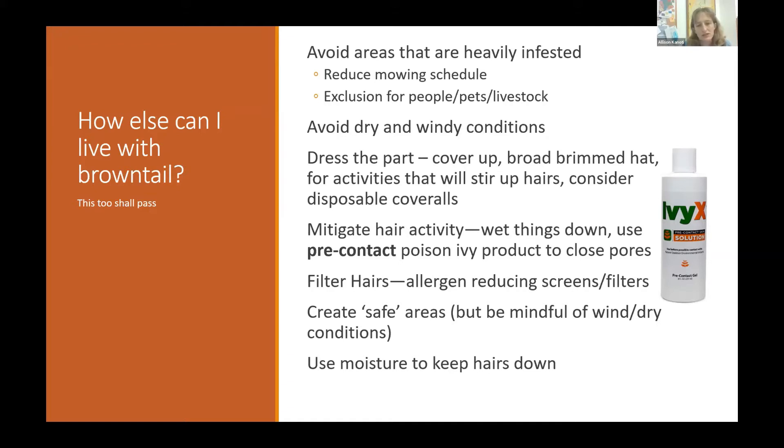Use filters to reduce hair impacts. A shop vac with a HEPA filter and a wet canister with soapy water can help vacuum caterpillars off buildings and decks while keeping hairs from clogging the filter. There are also allergen-reducing window screens with small enough openings to filter out brown-tailed moth hairs — the hairs are about five one-thousandths of an inch long. Be aware that hairs from infested trees near your home can blow in through open windows.